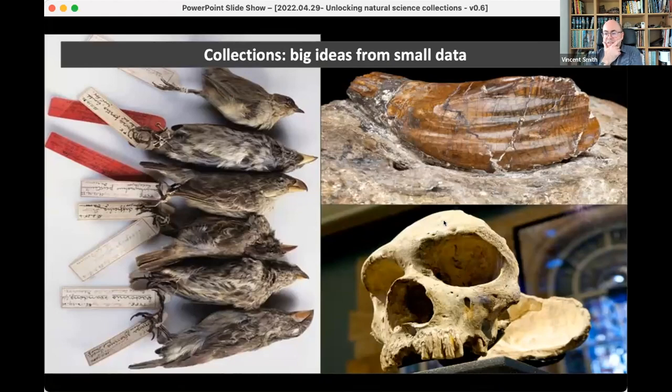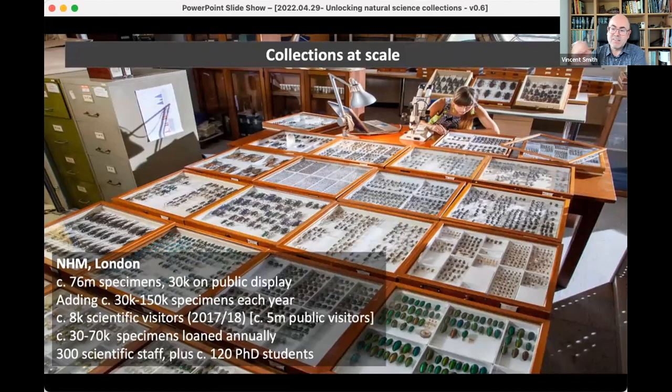Natural science collections are probably most famous for some of their iconic specimens — things like Darwin's finches leading to the theory of evolution, this iguanodon tooth central to Richard Owen's understanding of dinosaurs, and things like this dinosaur skull looking at human evolution. But in a way that gives a false impression of those collections, and in particular the sheer size and scale of those collections. The Natural History Museum London, for example, has something in the region of 76 million specimens, and just a fraction of those are on display — maybe 30,000.